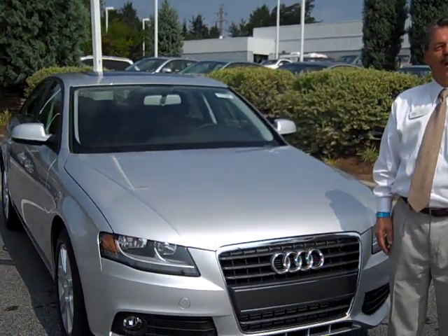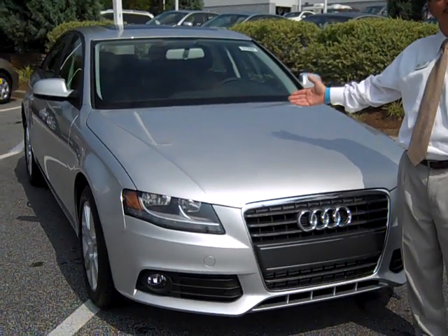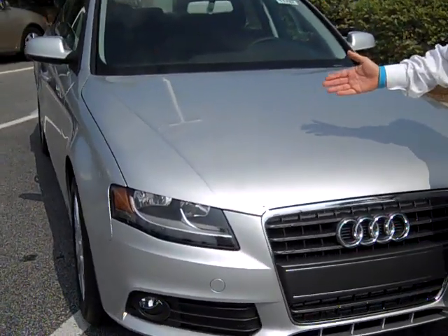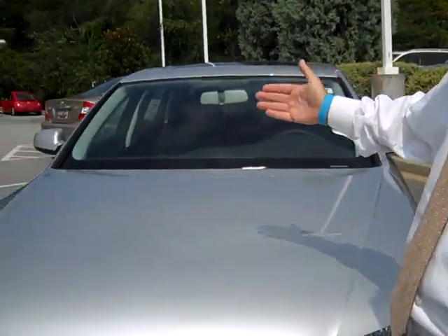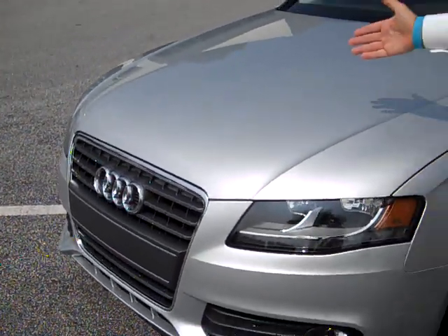Hi, my name is Harry New with Steve White Audi. At this time I'd like to introduce to you the all new 2011 A4, totally redesigned since 2009, increased in size exterior and also interior, still comes equipped with a 2 liter turbo high power 4 cylinder engine for excellent fuel economy.